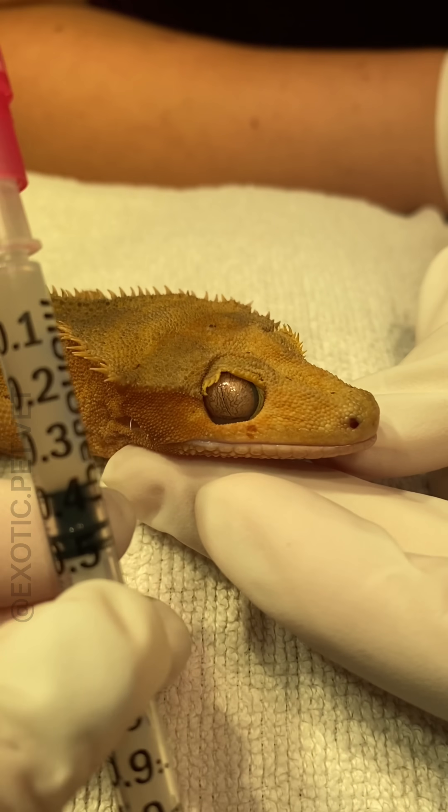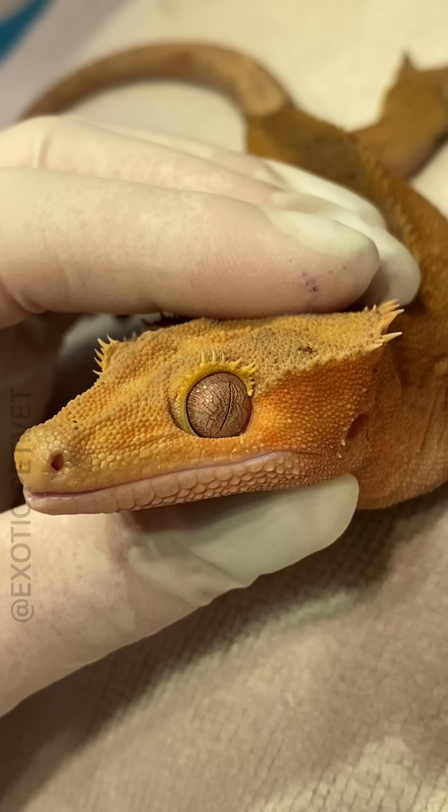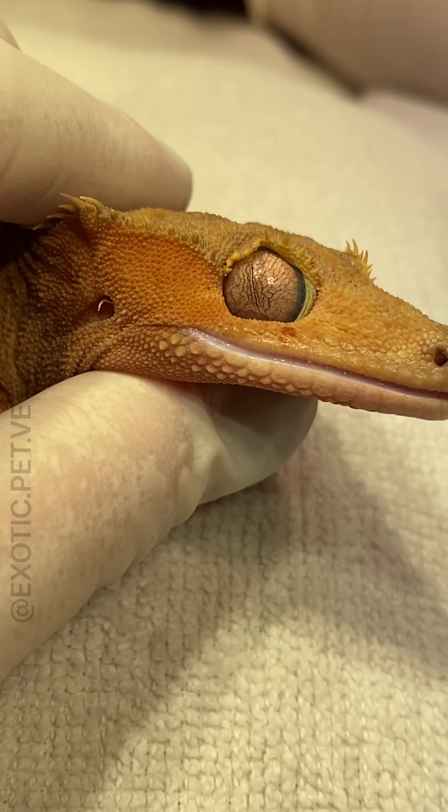Similar to snakes, crested geckos, along with most other geckos, have scales that go over their eyes. There are a few exceptions, though, such as leopard geckos and fat-tailed geckos that have eyelids instead of these scales.